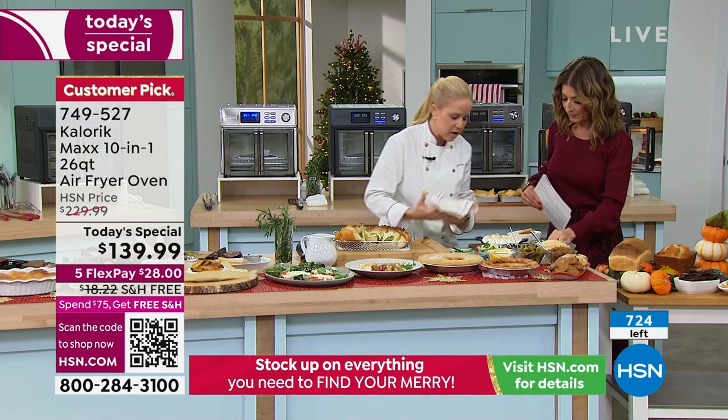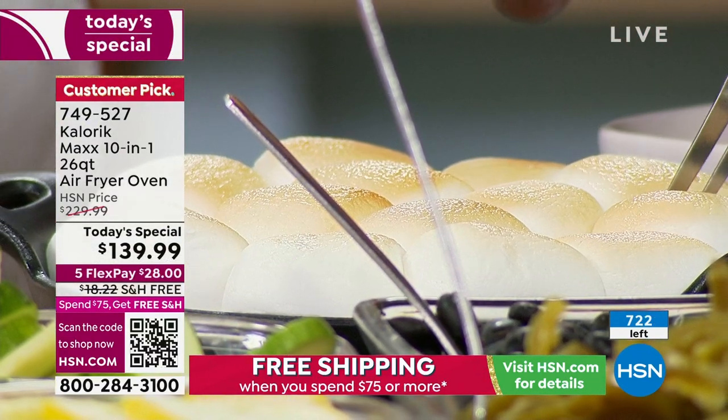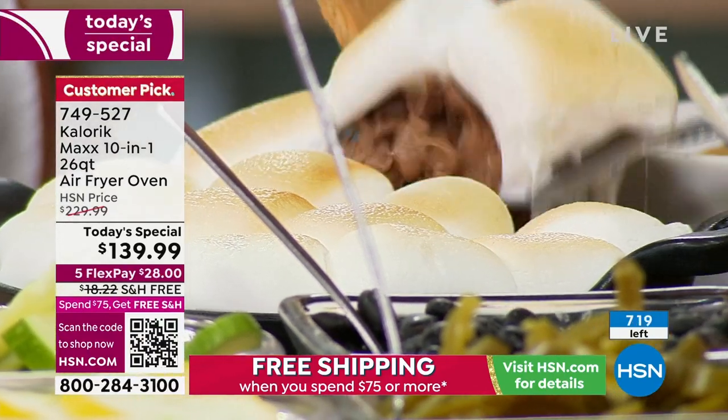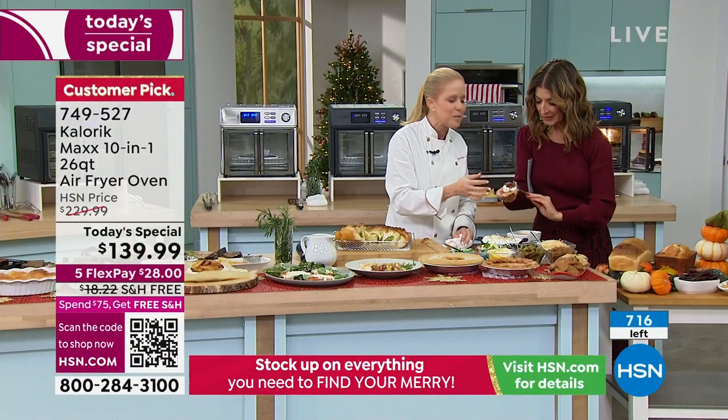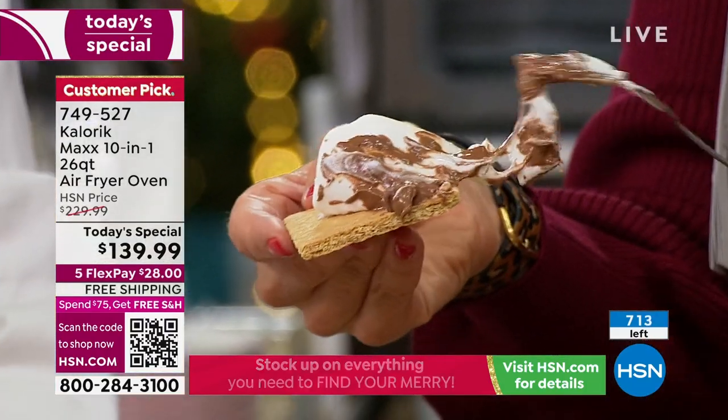Grab a graham cracker — I put chocolate chips in a cast iron pan. You could just dip your graham cracker right in. See how the chocolate's melting and the marshmallow is all puffed, fluffy, cloud-like, and toasty on top. That's what a girl wants!